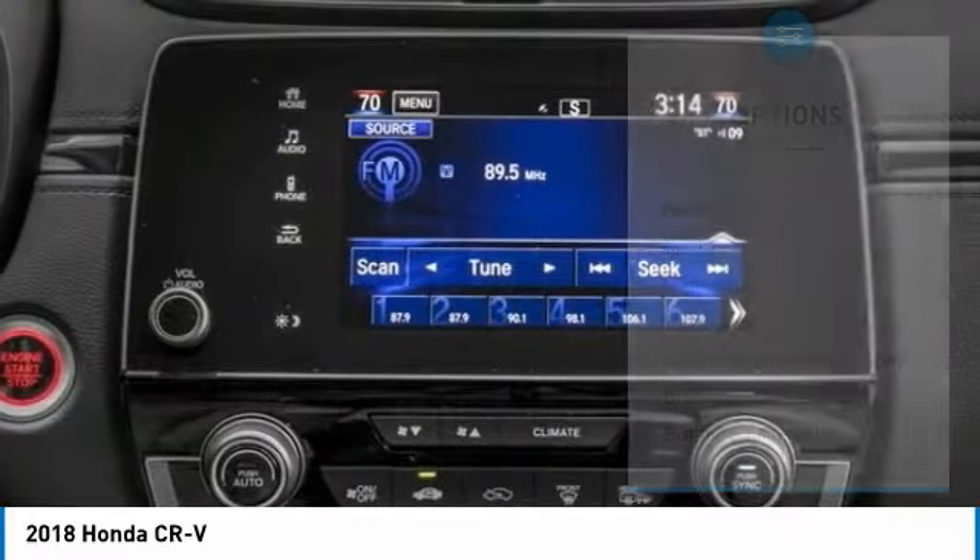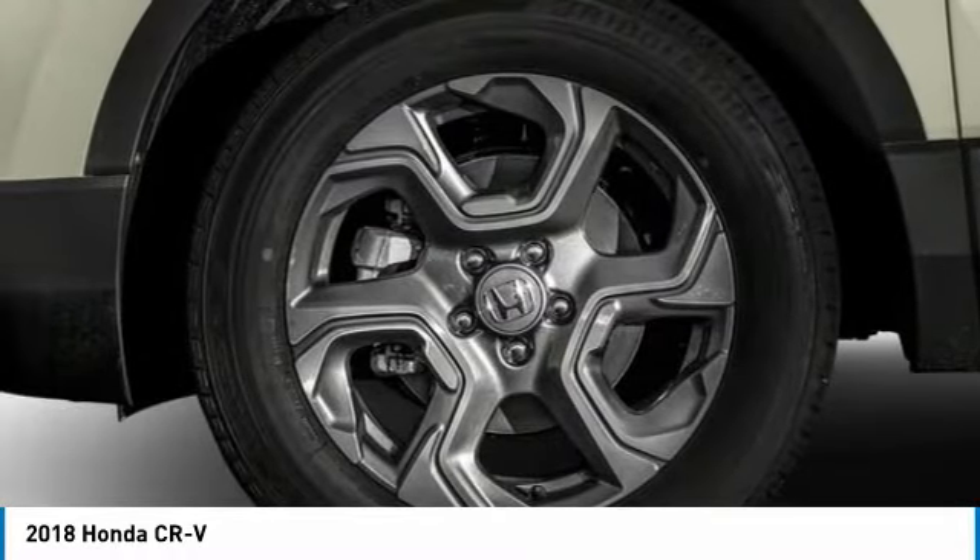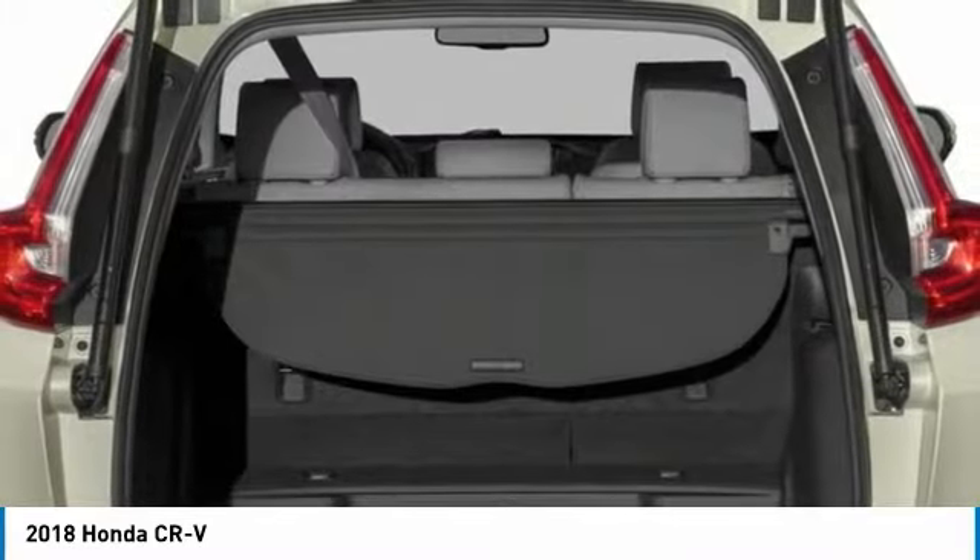Electronic stability control, heated front seats, fog lights, power windows. Your new ride is just a phone call away.